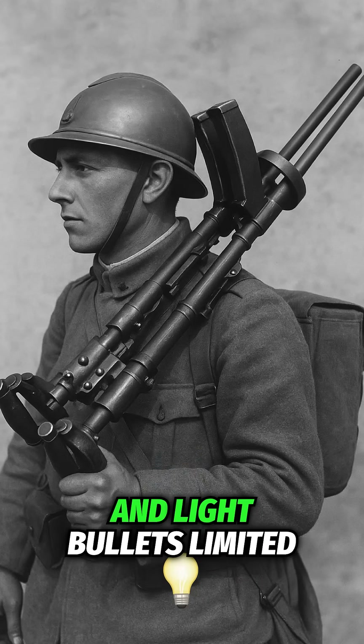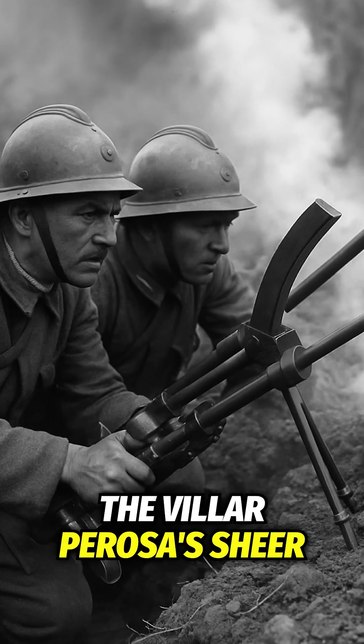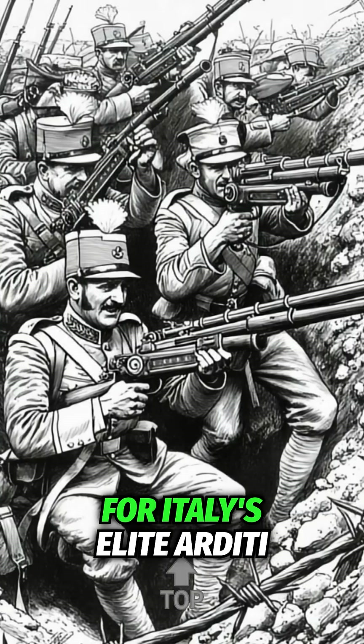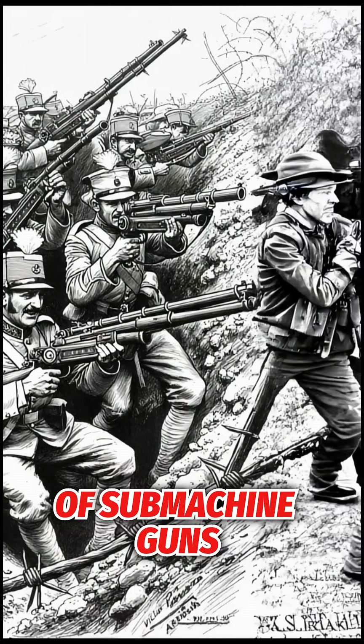While its short range and light bullets limited its power, the Villar Perosa's sheer volume of fire made it a favourite for Italy's elite Arditi storm troops, and inspired the next generation of submachine guns.